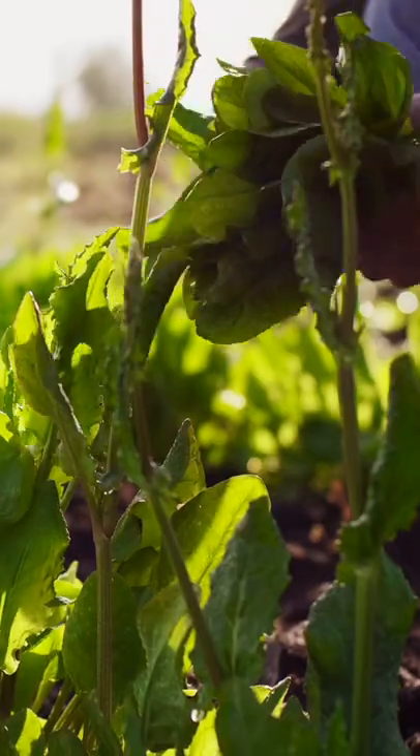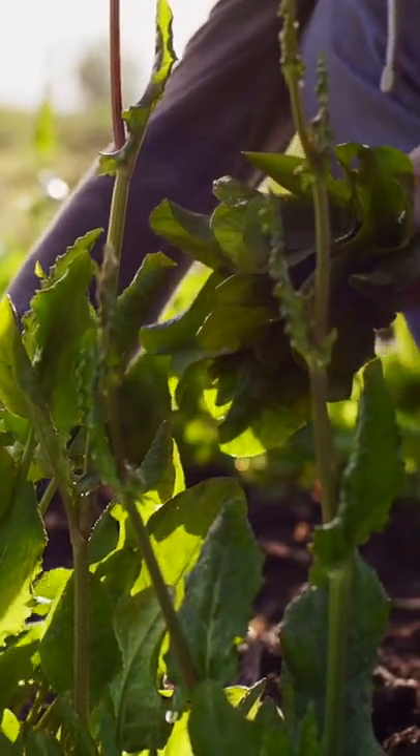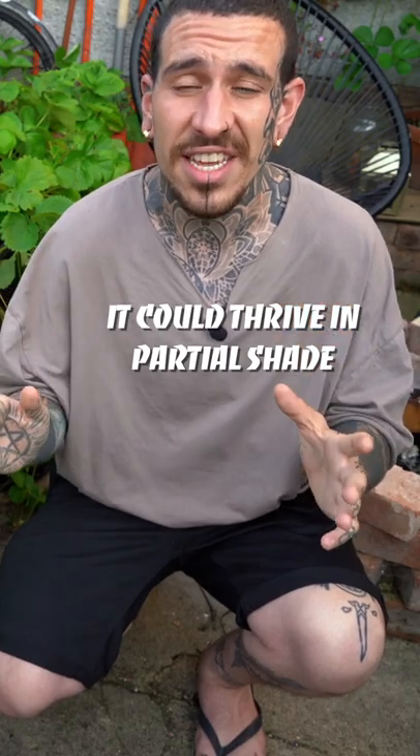It's a really cool tolerant plant and it doesn't thrive great in full sun, which makes it a great candidate for your shady garden.